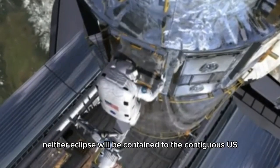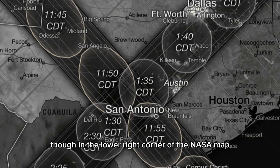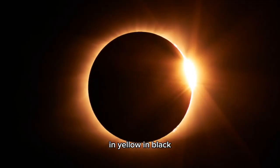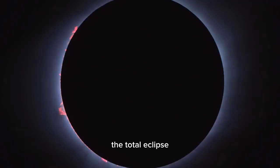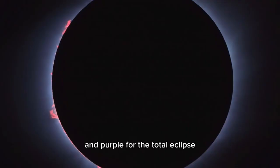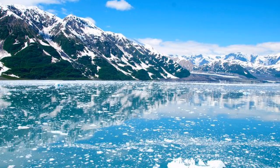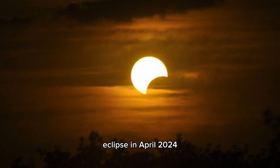Neither eclipse will be contained to the contiguous U.S. In the lower right corner of the NASA map, a globe shows the full paths for both eclipses. The annular eclipse, in yellow and black, extends into Mexico, Central America, and South America. The total eclipse, in purple and black, also crosses Mexico and northeastern Canada. Shaded bands — yellow for the annular eclipse and purple for the total eclipse — also show where a partial eclipse can be seen. For example, in October 2023, southeastern Alaska will experience a partial eclipse, while Hawaii will have a chance to see a partial eclipse in April 2024.